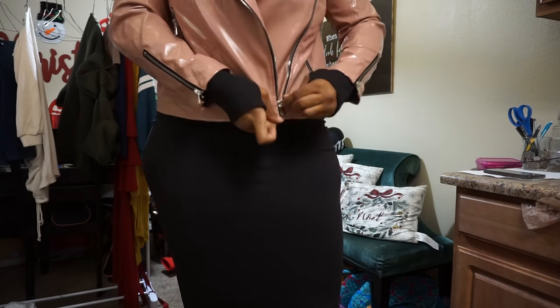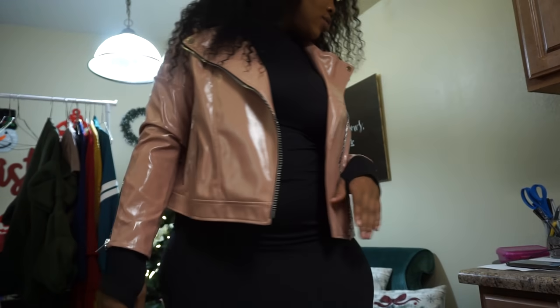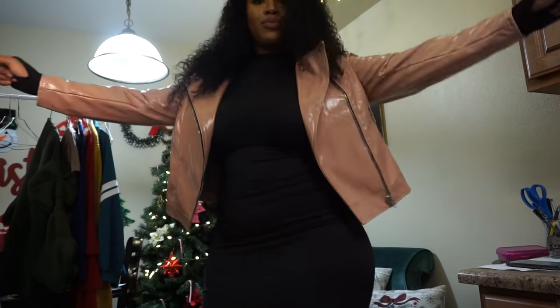I'm still gonna rock it. How do you guys feel about this jacket? Because I'm a little on the fence, so let me know down below.